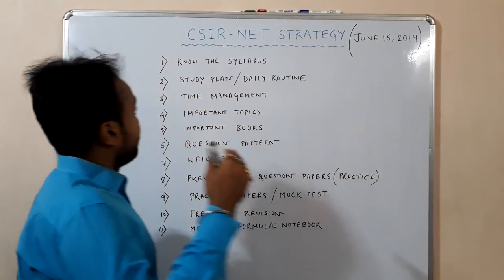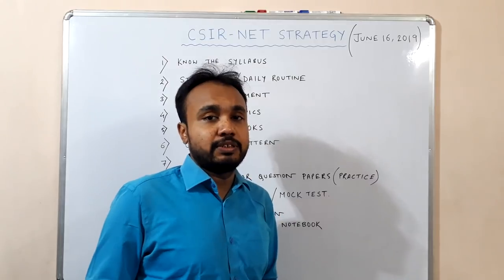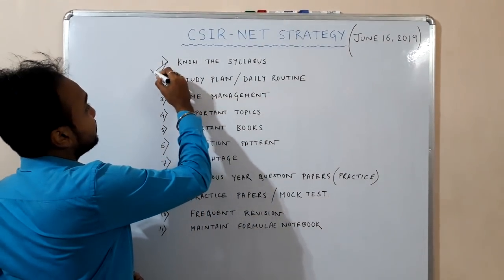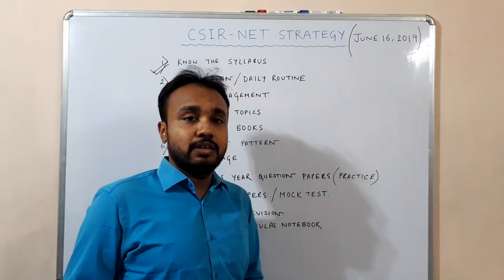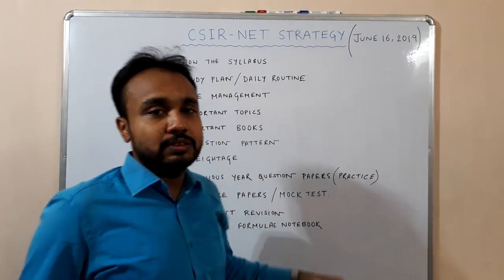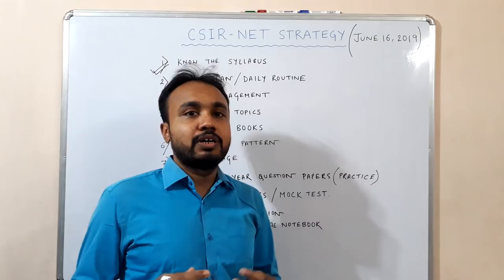Before starting your preparation, the first thing you should know is the syllabus. You should know the entire syllabus — whether it is physical, inorganic, or organic. Just list out the topics which are easier for you and list those topics which are difficult for you.